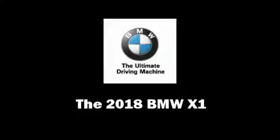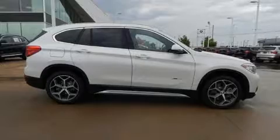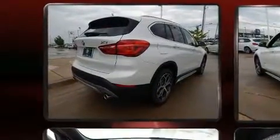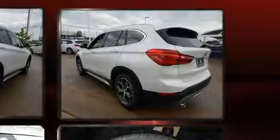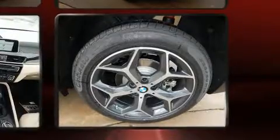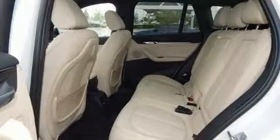Get excited about the 2018 BMW X1. Smooth gear shifts are achieved thanks to the 2.0-liter 4-cylinder engine. Dynamic Stability Control supplements the drivetrain, and all-wheel drive provides for safe passage regardless of road or weather conditions. A turbocharger further enhances performance while also preserving fuel economy.